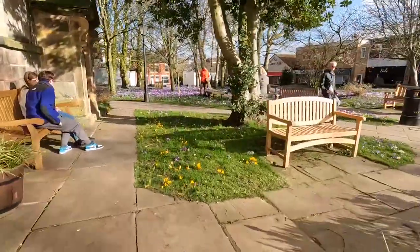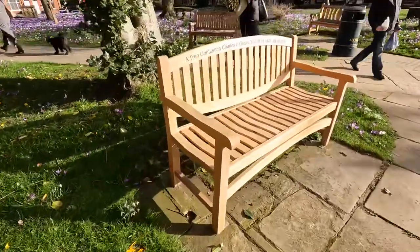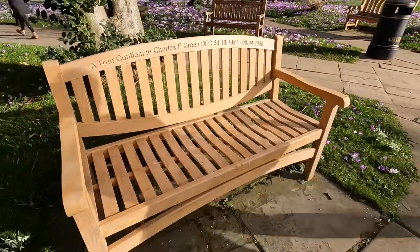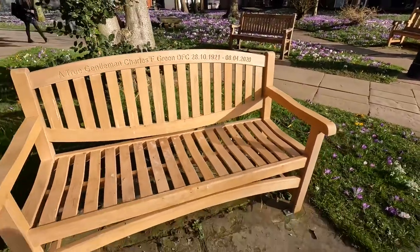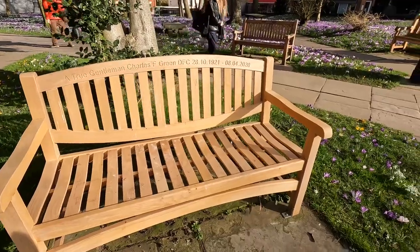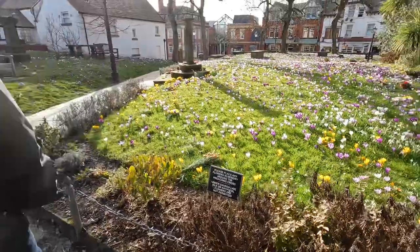So the pirate grave is round this corner. That's a lovely bench — Charles Green's got a beautiful bench. And it was 99: 1921 to 2020. Look, good area in Poulton — just look at that. But look how dense the crocuses are on this side.